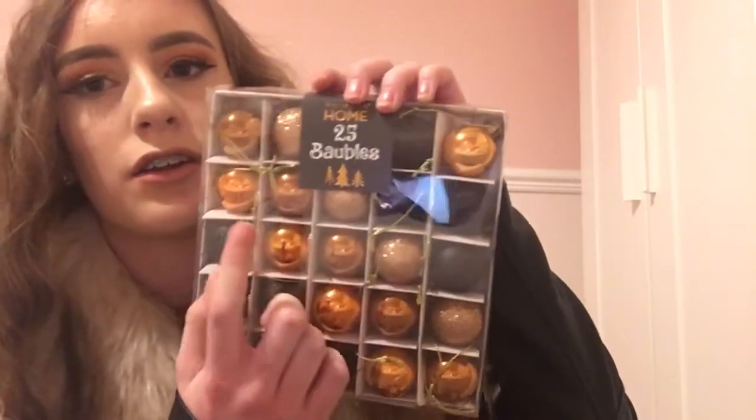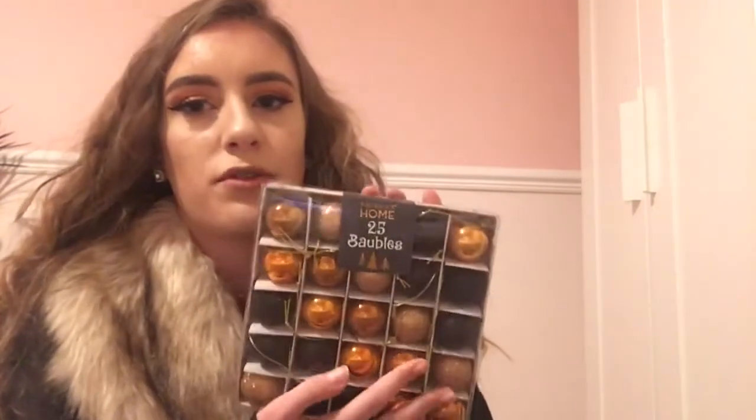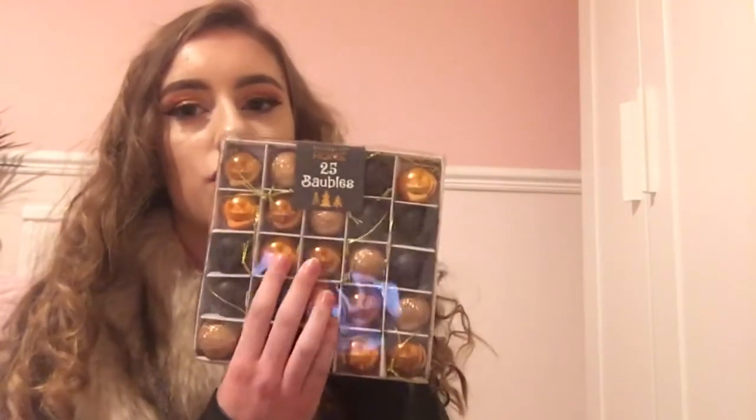Basically I'm going to show you a little haul of everything that I've bought. I can't show you one thing because it's for my mum and she watches my videos. I went into Primark and bought some baubles — copper and black ones, but I'm not going to use the black ones. I'm going to upload a Christmas homeware haul on the 1st of December. These baubles are £2.50 and they look really nice on my little Christmas tree.